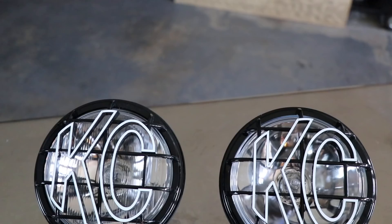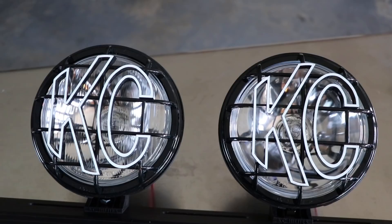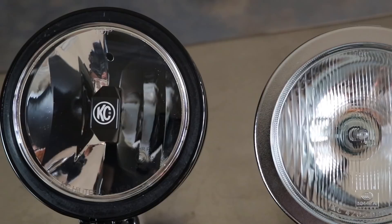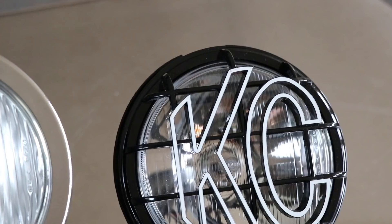First we've got halogen, which is an incandescent bulb with a filament sealed with inert gases and a small amount of halogen around it. Then we've got HID, which stands for high intensity discharge — it has a gas inside the bulb that's electrically charged. And the last one is the LED, which stands for light emitting diode. All three are a similar size and spread pattern, so we should get similar results from the light output on the trail.